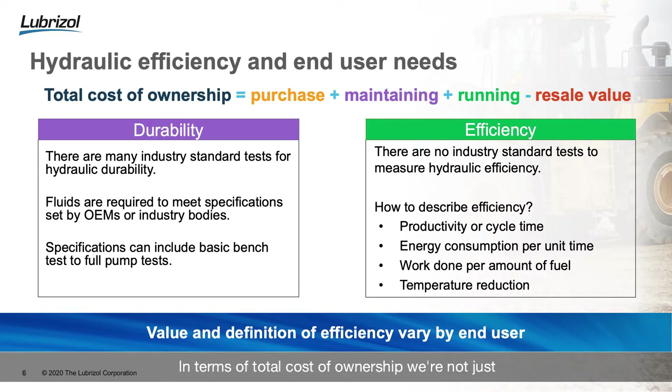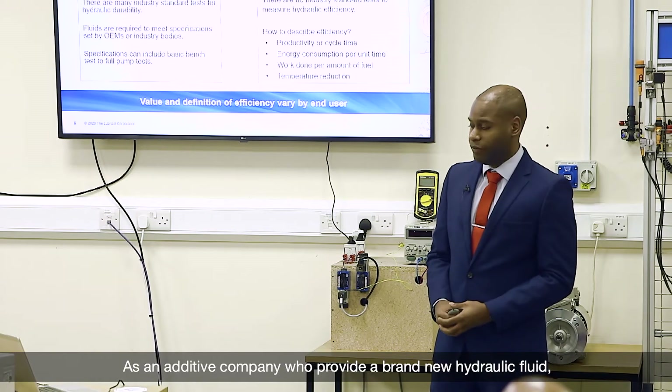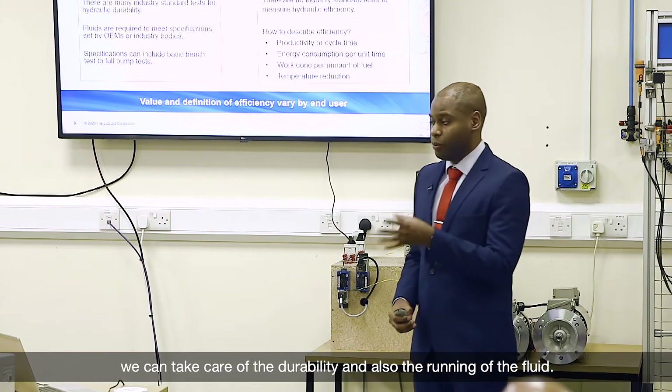In terms of total cost of ownership, we're not just talking about that initial outlay or the initial purchase. We're also talking about maintaining the equipment, the cost of running the equipment, and also maximizing its resale value.